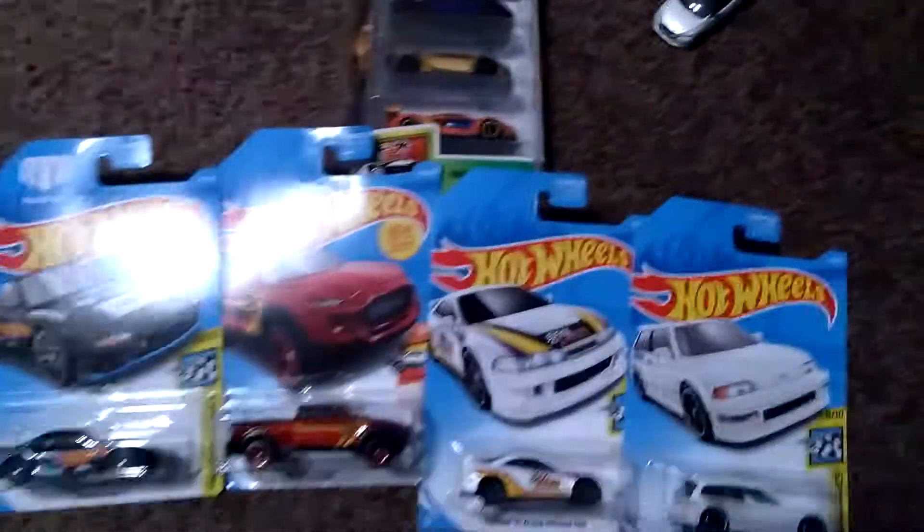I got all this from Walmart, and these are the two new Matchbox I got. This one I got for Christmas — it's a Nissan Leaf. And this one I got from Amazon — it's a BMW i8. I already have the i3, but the i8s are just so cool.